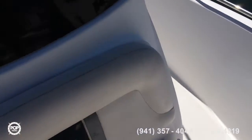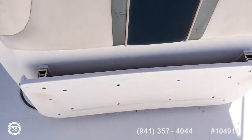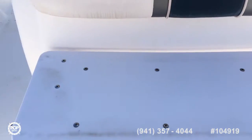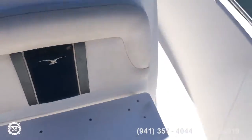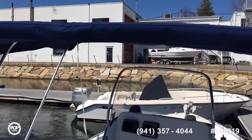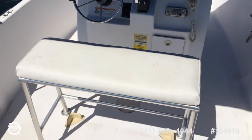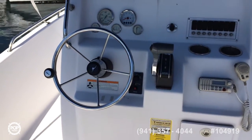Turning around, we have the helm station — a little seat that folds up into a nice seat, which is convenient. This 07 ProLine has a Bimini top which is in great shape, just nice to keep you out of the sun. The new cushion looks great. The other cushions are on board; they're not as nice as this one and are going to need a little bit more work.